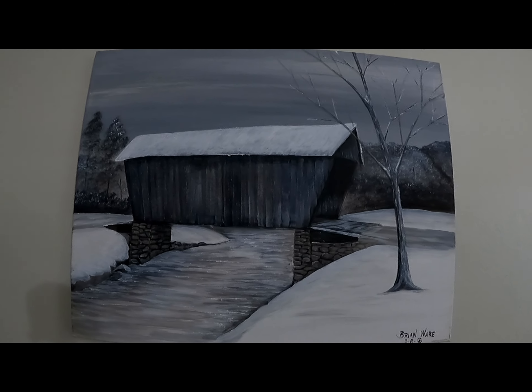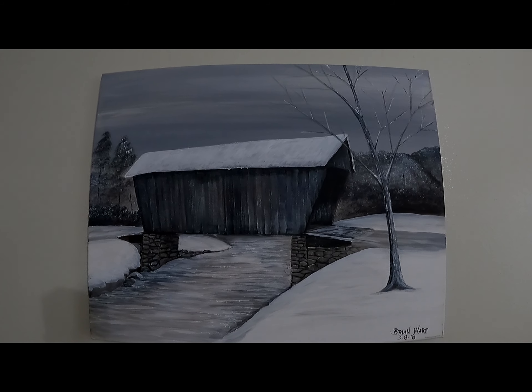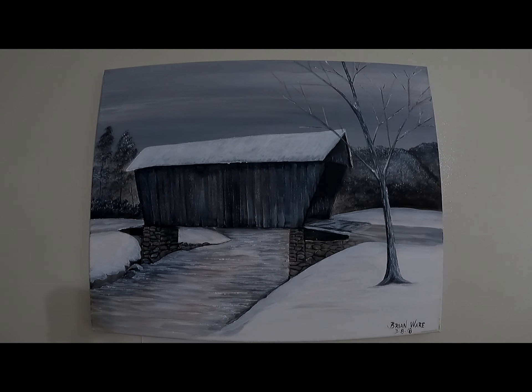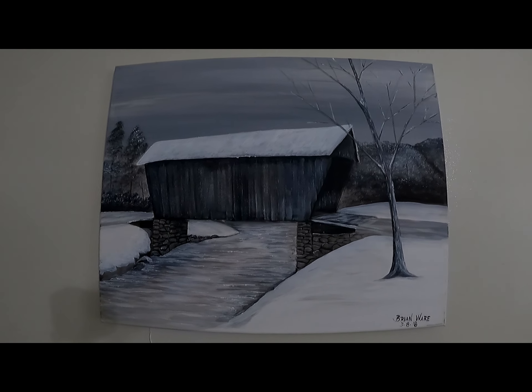This is a little covered bridge painting that I did when I was up and staying in Cleveland, Georgia. It wasn't snowing at the time, but I decided, well, I wonder what that looks like with snow, so I did it.